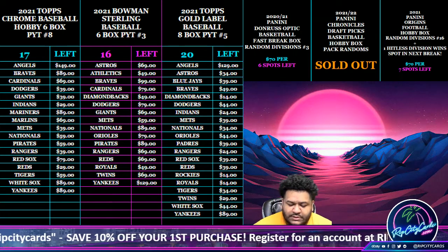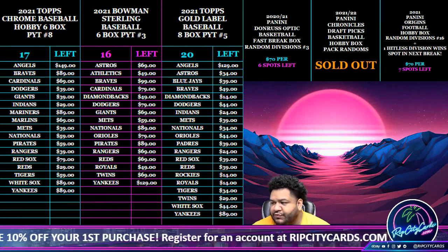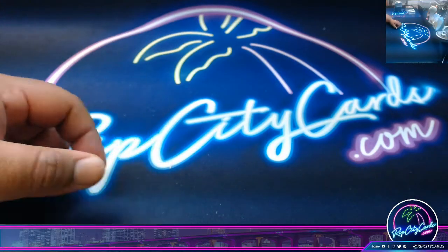Yo, what up everybody, it's time to see the last of our 21-22 Chronicles Draft basketball personals for my boy Hatcher. Alright, Hatcher.